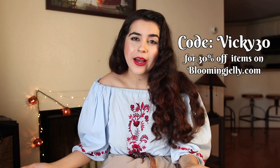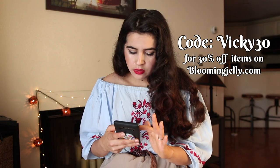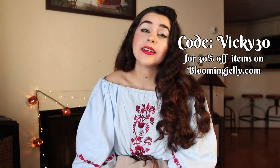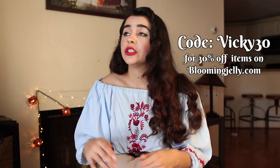Those were all the items I had to share today! A huge thank you to Blooming Jelly for sending these and letting me pick what I liked. They've given me the code VICKY30 to share with you — you can get 30% off their entire site through July 30th, 2019. I'll link everything down below. If you liked this video, like it and subscribe if you haven't already. Sending you all a big virtual hug — see you guys next time, bye!